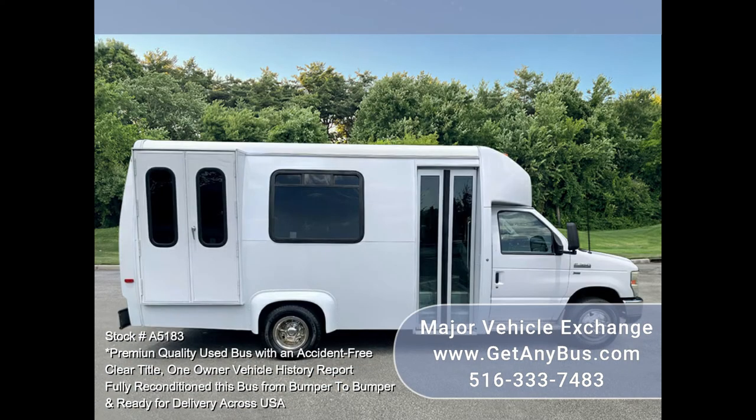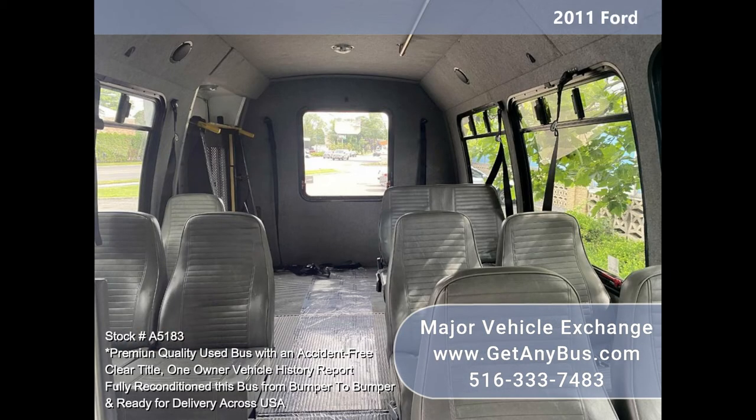All Ameritrans buses are built with an all-steel wall, ceiling, and underfloor frame, providing safety and longevity for its passengers and operators.